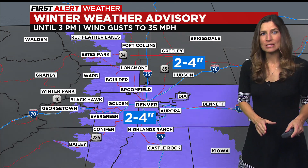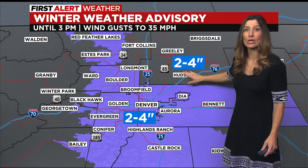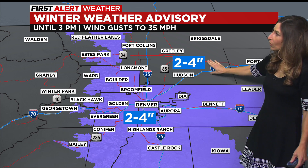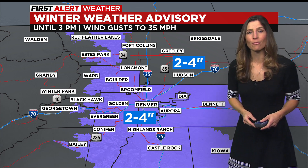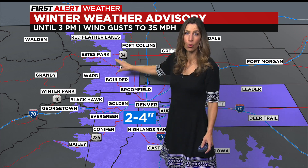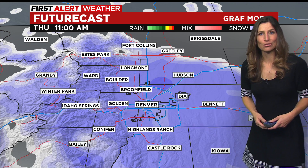Through the afternoon we'll continue to see gradual clearing as the system moves from north to south. We do have a winter weather advisory until 3. We could see 2 to 4 inches total and wind gusts up to 35 miles an hour. Along the foothills in Jefferson County and Boulder County we could see 2 to 5 inches total from the storm.